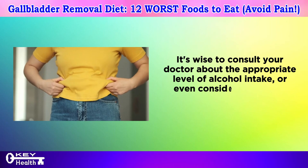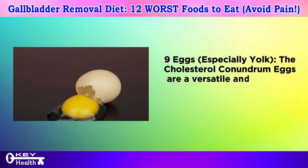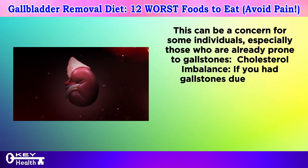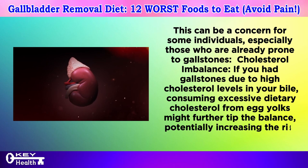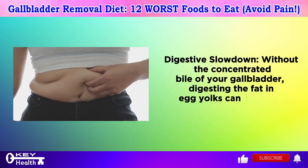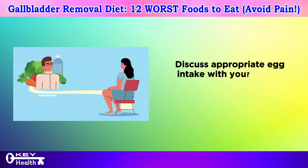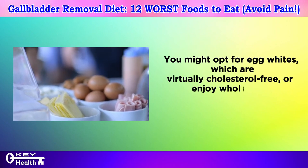Number nine: eggs, especially the yolk — the cholesterol conundrum. Eggs are a versatile and nutritious food source packed with protein and essential vitamins, but they can be a concern for those prone to gallstones. Consuming excessive dietary cholesterol from egg yolks might further tip the cholesterol balance in bile, potentially increasing the risk of future stone formation. Without concentrated bile, digesting the fat in egg yolks can also lead to sluggishness or diarrhea. Opt for egg whites or enjoy whole eggs in moderation as part of a balanced diet.